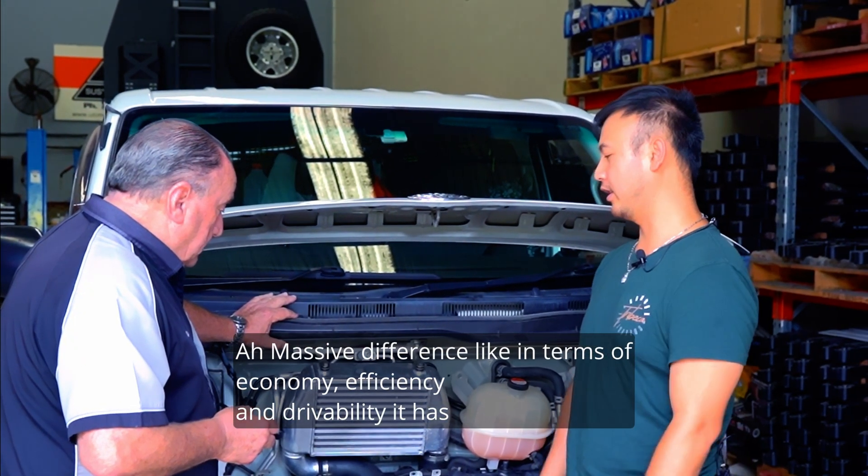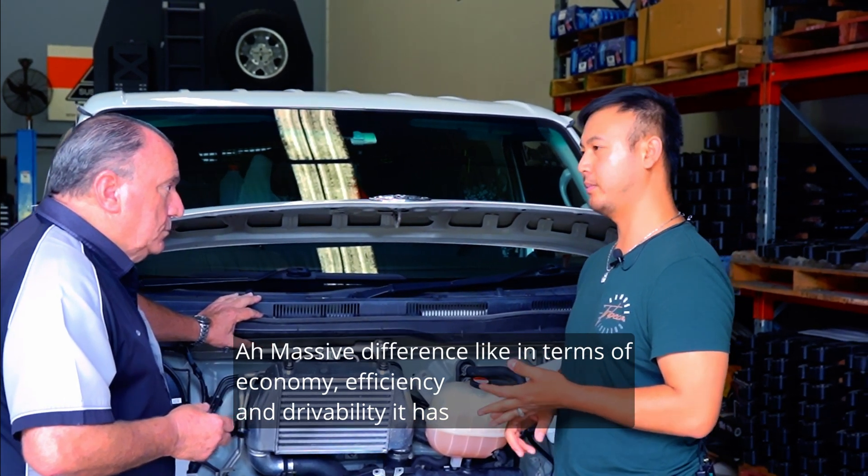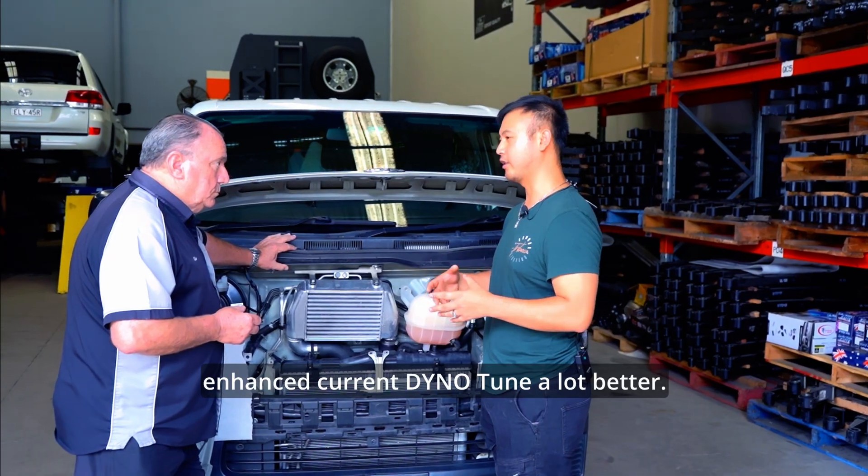Massive difference. In terms of economy, efficiency and drivability, it has enhanced the current dyno tuning a lot better.